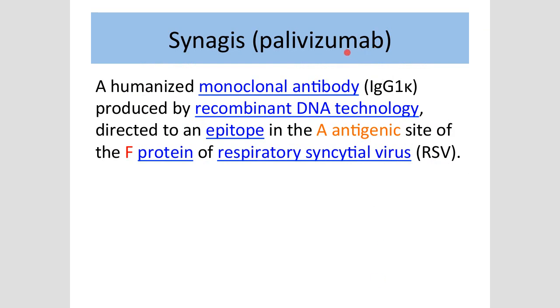B is antibody, M is monoclonal antibody. And this is an IgG1K, a humanized monoclonal antibody produced by recombinant DNA technology. What it does is it's directed towards a particular antigenic site of a protein on a virus. So if you block that, you're going to help those newborns. That's the whole point.